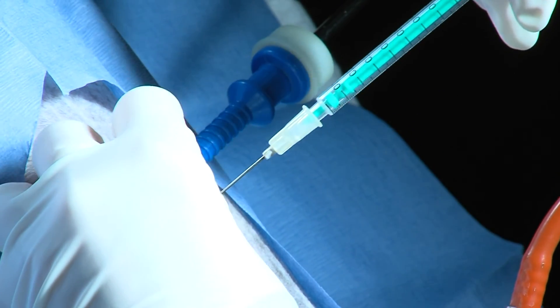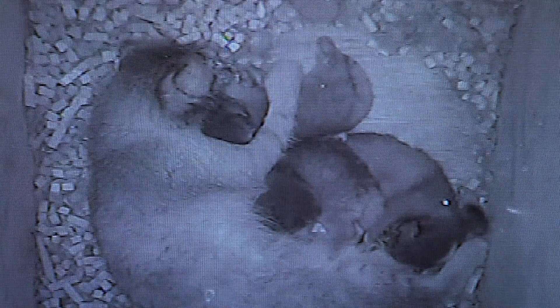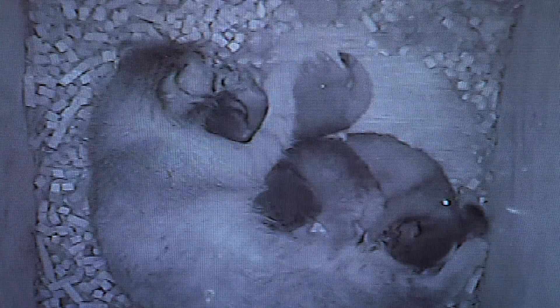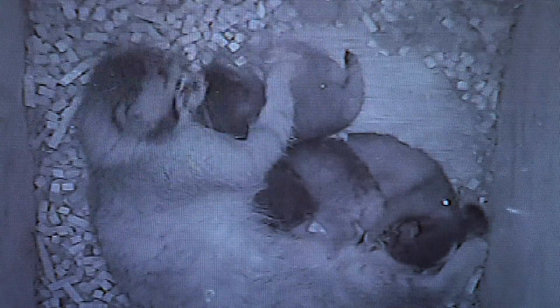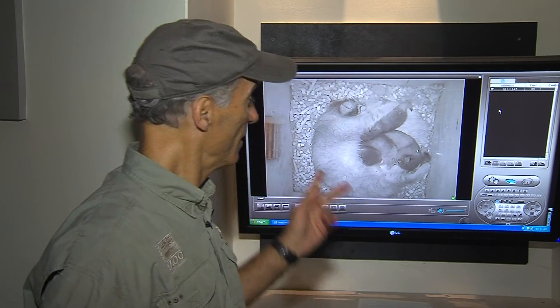What makes these births so significant is not just the research knowledge gained, but also that they contributed to the genetic diversity of this species. There are very few Pallas cats in captivity. But fortunately, when you come to the zoo this summer, you can see Pallas cats in our new Night Hunters exhibit — and when these little ones are a little bigger, you'll get a chance to see them as well.